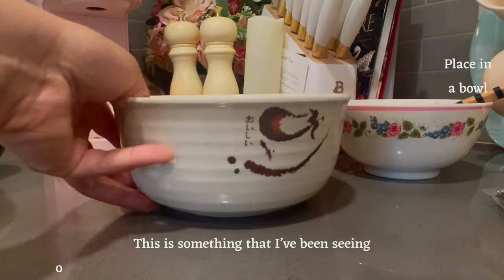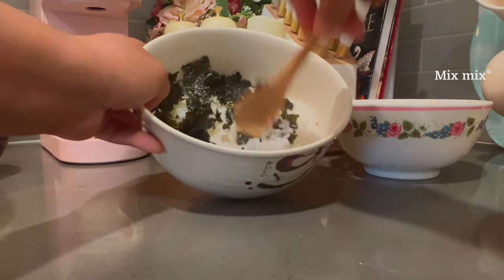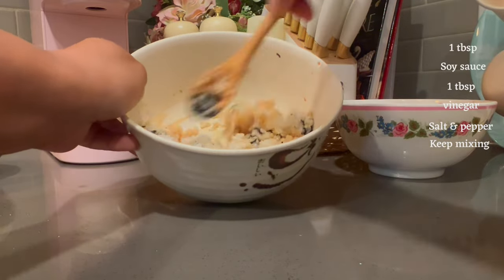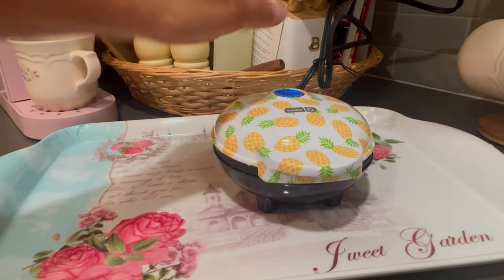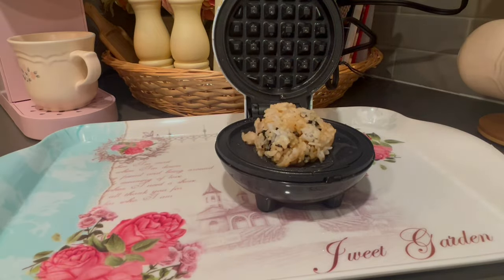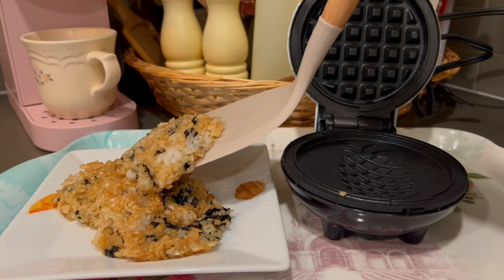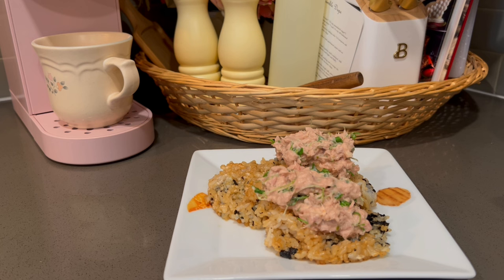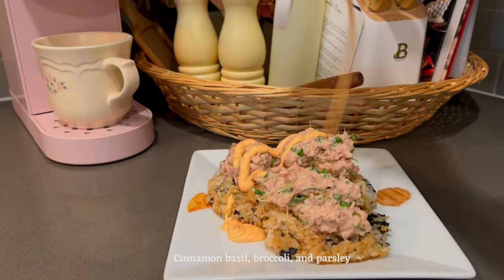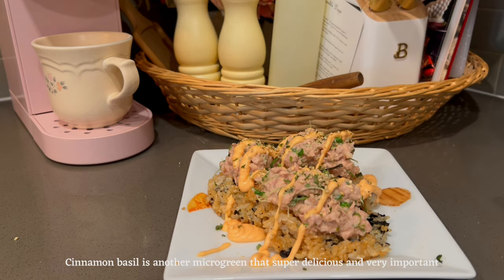This is something that I've been seeing on Instagram and on social media and I wanted to try for myself. Here I mixed the tuna with salt and pepper, cinnamon basil, broccoli, and parsley. Cinnamon basil is another microgreen that's super delicious and very important.